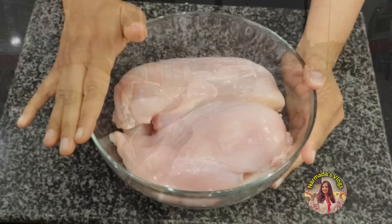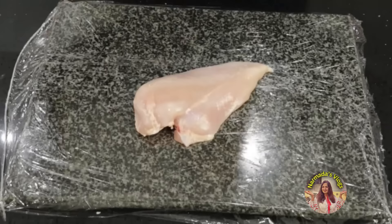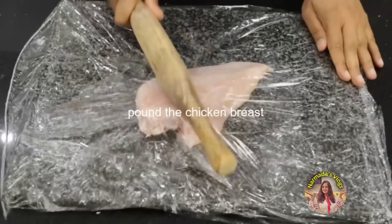I'm making crispy chicken cutlets for dinner. I'll be covering the chopping board with cling film — I use the non-PVC biodegradable kind; I'll give you the link below. Cover the chicken with another layer of cling film. You need to really flatten the chicken — if the piece is really flat, then the cutlet will be very crispy.